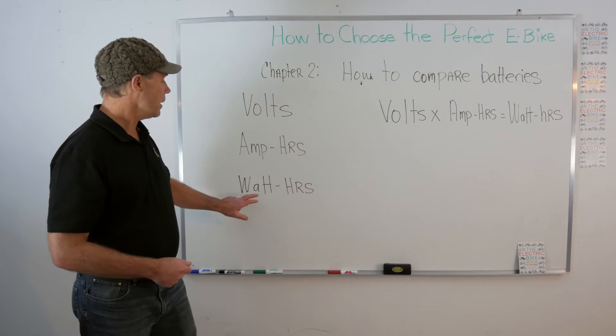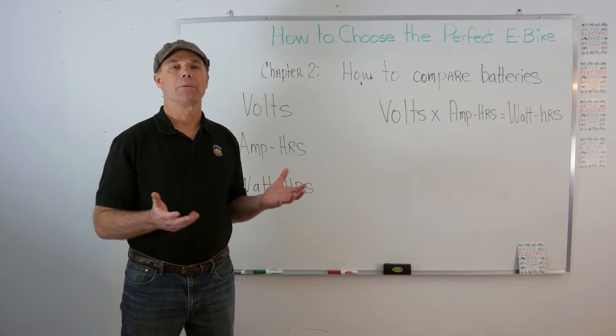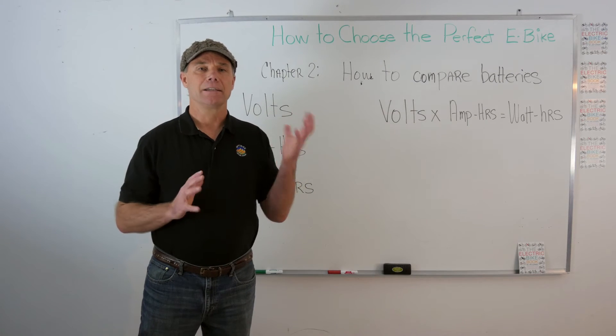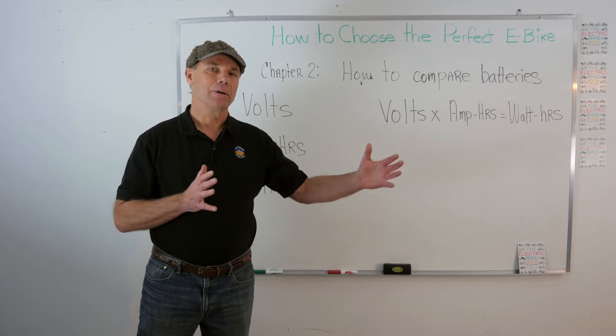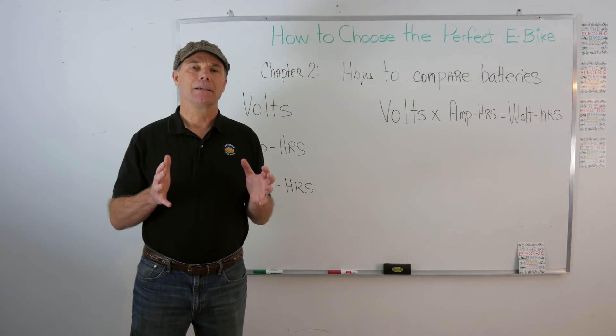The third thing you'll hear is watt hours — a 500 watt hour battery, a 700 watt hour battery. Watt hours tell you the total size of your gas tank. That's the term you want to use when comparing different e-bike batteries, because it represents the total amount of energy — the size of the gas tank.